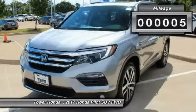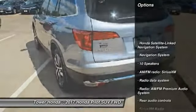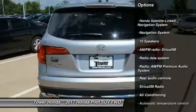This vehicle has less than 100 miles. Here are some of this vehicle's great options: traction control, power passenger seat, navigation system.